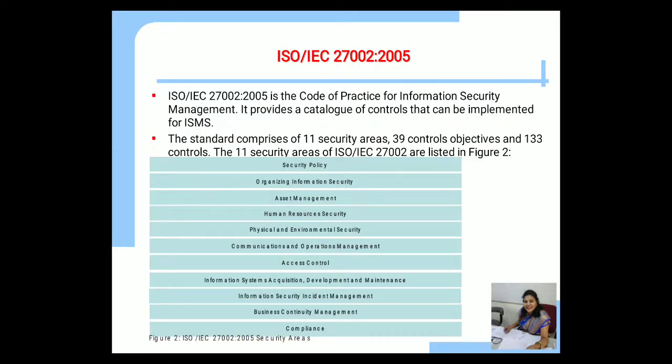The next is ISO IEC 27002-2005. It is a code of practice for information security management. It provides a catalog of controls that can be implemented for the ISMS. The standard comprises 11 security areas, 39 control objectives, and 133 controls.